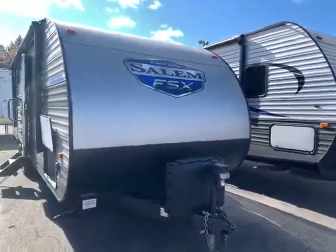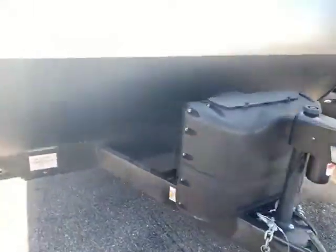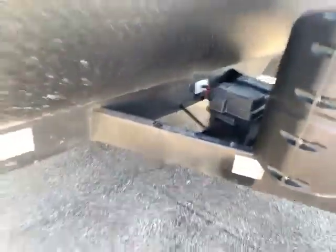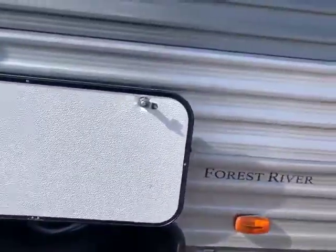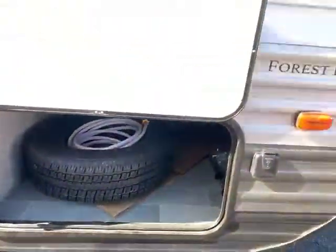Here we are at the front of the FSX 260RT. You have a power jack, two 20-pound LPs, a spot for your battery, and a battery shutoff so you can shut it off when you're in storage — you don't have to worry about anything draining your battery. Nice big radius door with a magnet door hold and a pass-through storage with lots of room in there.